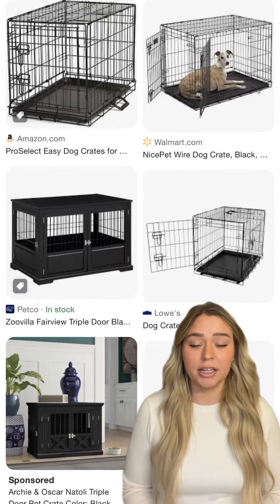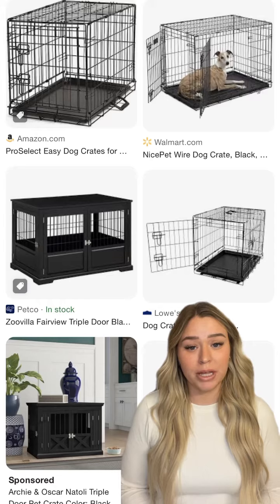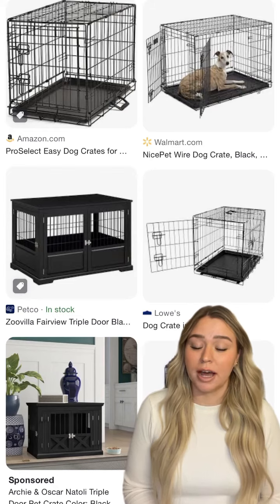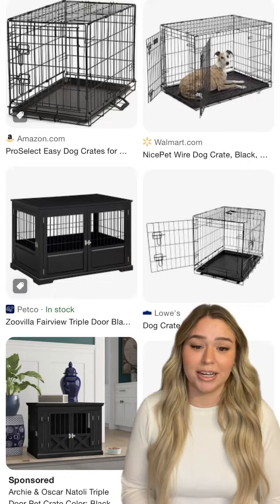First up is a dog crate. A crate is a great tool to use while you're potty training your puppy and for environmental management, so you can put your puppy in there when you're unable to supervise them. Crate training is also a great tool for your adult dogs to have, because it can be used when they're going to the vet, on car rides, trips on an airplane, etc.